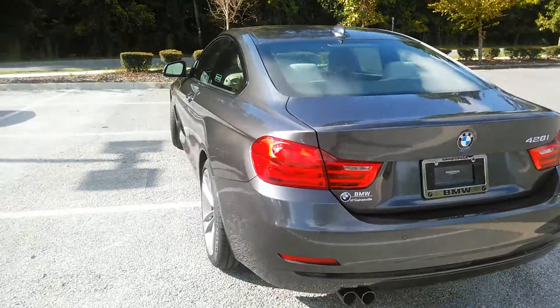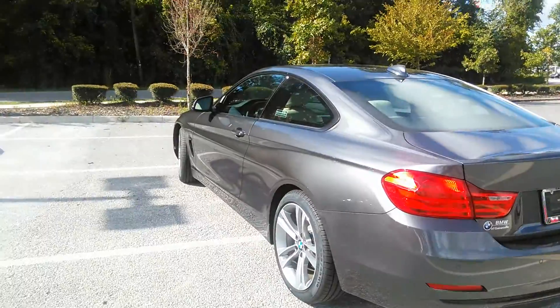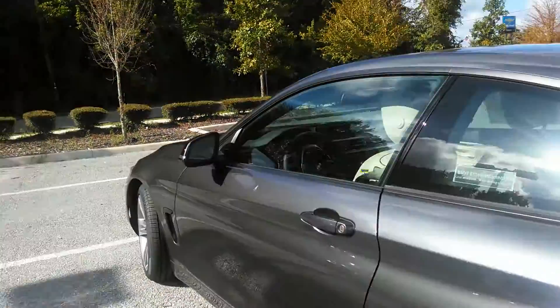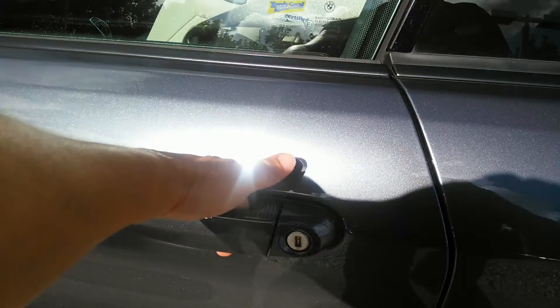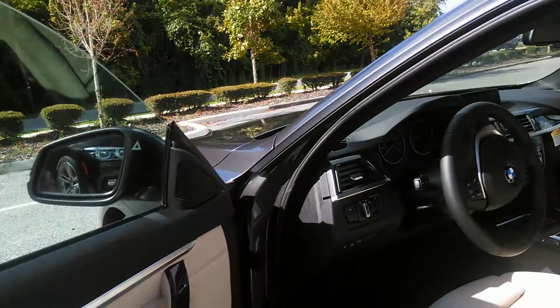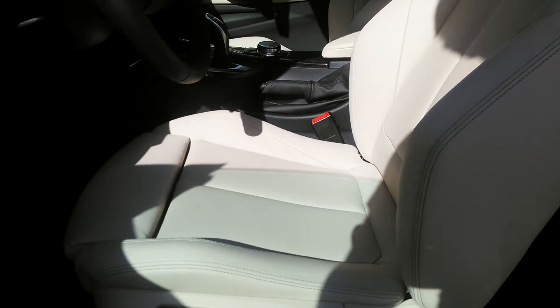It also comes with all the safety features that are synonymous with the BMW brand, so you're getting safety, luxury, and great fuel economy as well. You'll see you have keyless entry — you don't need to have your keys out. Power windows and seats with lumbar support, memory for two.